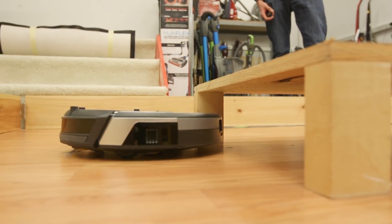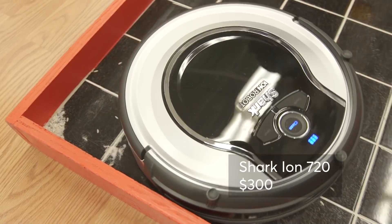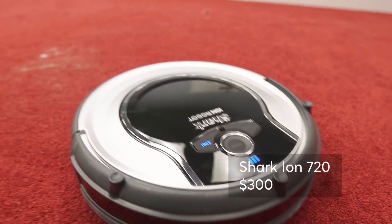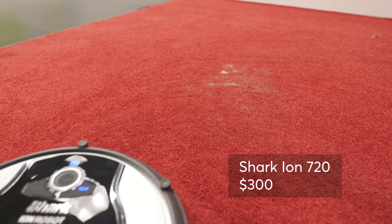And if your house has mostly bare floors, the Shark Ion 720 will work for you. Our testers found it excelled at cleaning surface debris on bare floors. If you do have carpets and pets who shed, the Shark might drag fur around for a bit, but it eventually picks it up.